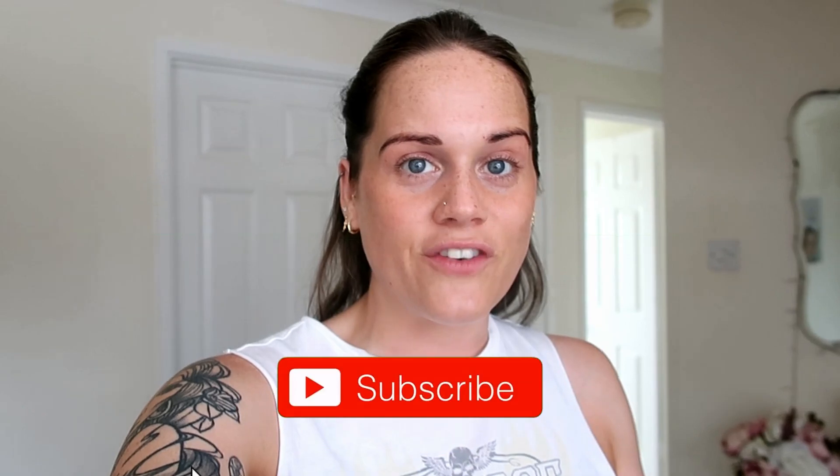Hi guys, welcome back to my channel. I hope you guys are all well and safe and enjoying this lovely weather. I feel like now because we can go out and about a little bit more - like shopping, we can socialize a little bit more, see family, see friends - it just feels like everything's gone back to normal again. And obviously we've got the lovely sun at the same time, so I'm just standing in front of the window because there's a really nice breeze coming through.